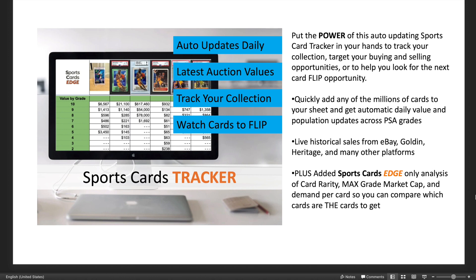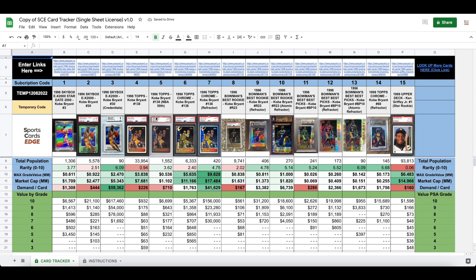I'm so excited for you to have gotten the Sports Card Tracker Auto Update Card Tracker subscription. It's really amazing. I'm going to take you through it right now, and it's going to update again.